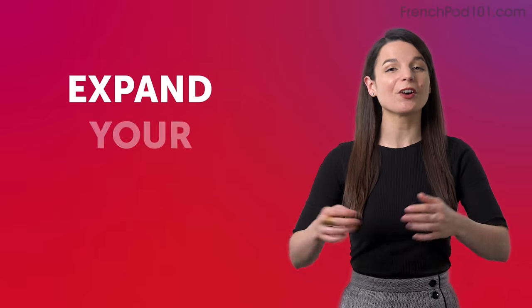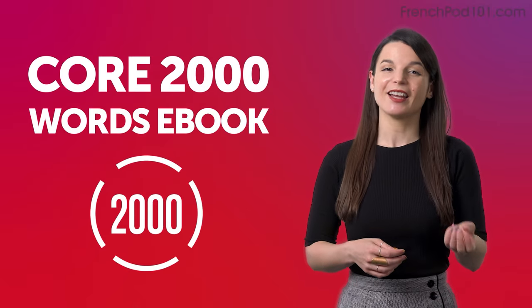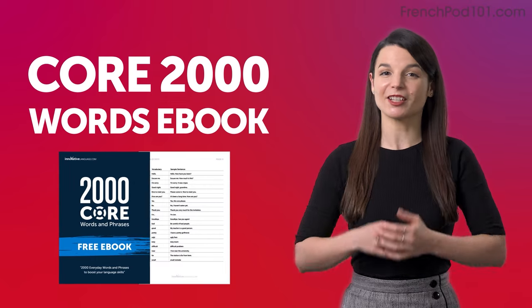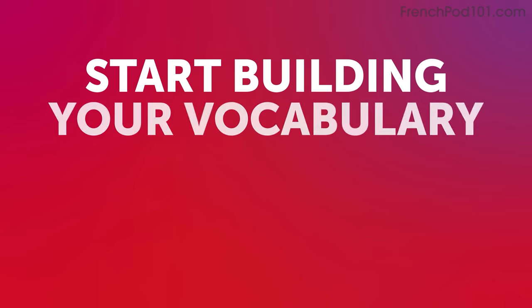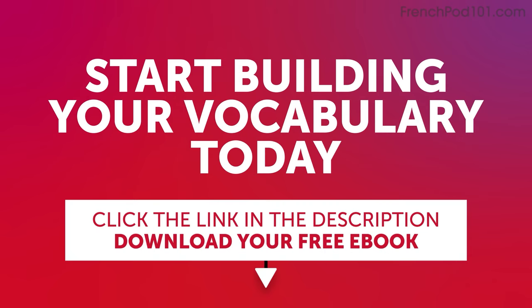Expand your vocabulary with our Core 2000 Words eBook. It's free and packed with essential expressions that you'll use on a daily basis. Start building your vocabulary today. Click the link in the description below to download your free French eBook before it's gone.